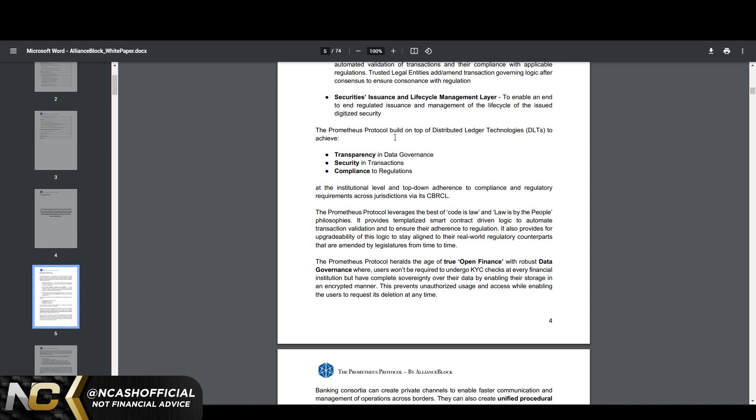They're basically going to achieve transparency, data governance, security, transaction compliance, and adherence to regulations. If XRP and Hedera are utilizing AllianceBlock, the value of AllianceBlock could easily hit $500 billion in market cap, and at $1,000 per token it would be one trillion — which I think at some point we get there. That's talking years down the road; it's not going to happen tomorrow or even this year. But at the institutional level, top-down adherence to compliance and regulatory requirements across jurisdictions via the CBRCL is the key.